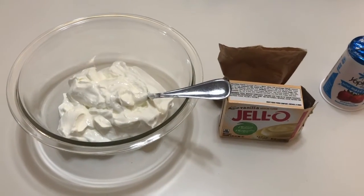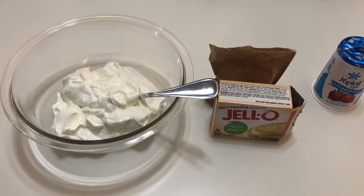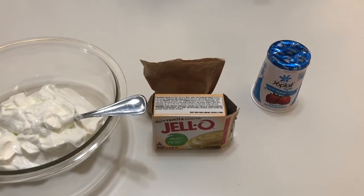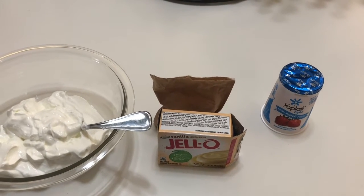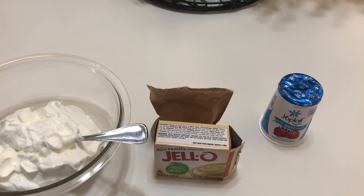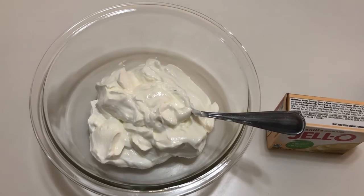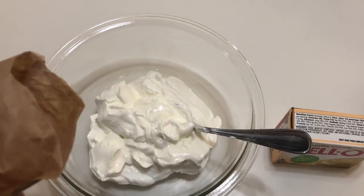I wanted to share a yummy recipe with you for Tropical Fruit Dip. All you will need is sour cream, vanilla instant pudding, and your favorite flavored yogurt. Be sure to look for the light yogurt or the light and fit yogurt for less sugar. In a mixing bowl, combine two cups of sour cream with half of the box of the dry instant pudding.